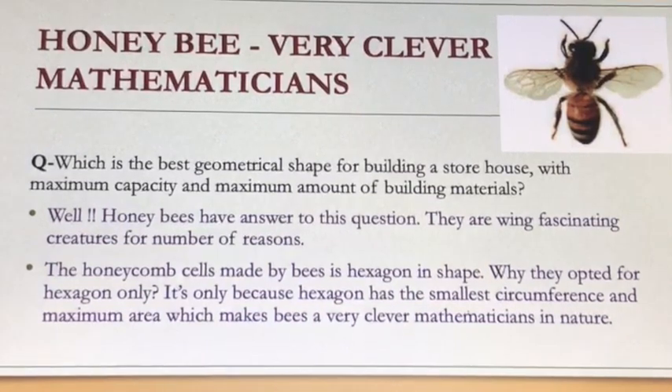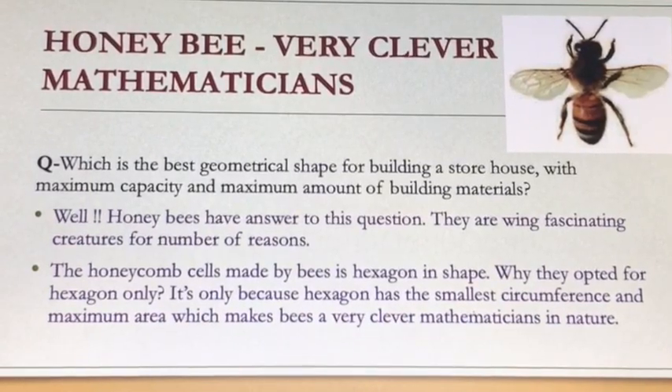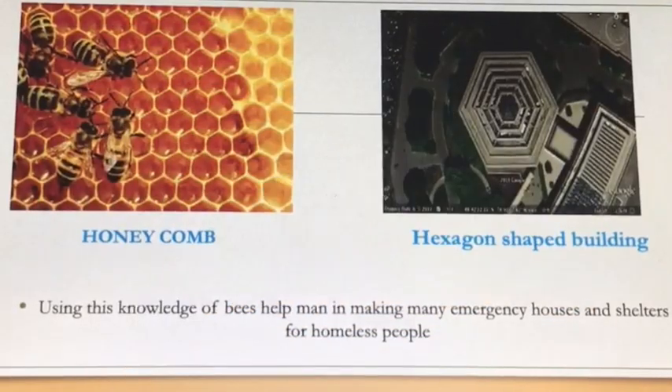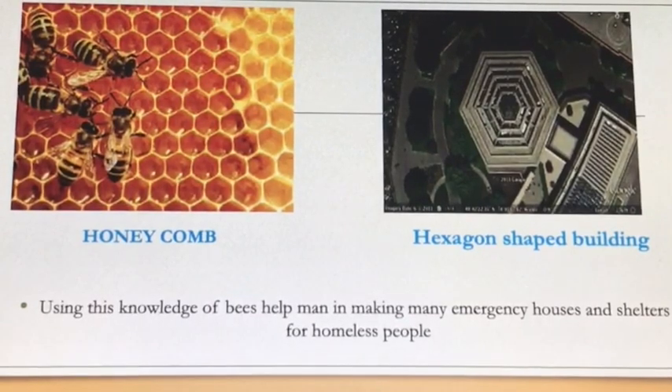Honey bees are fascinating creatures for a number of reasons. The honeycomb cells made by bees are hexagonal in shape. They opted for hexagons because the hexagon has the smallest circumference and maximum area. Using this knowledge of bees has helped humans in making many emergency houses and shelters for homeless people.